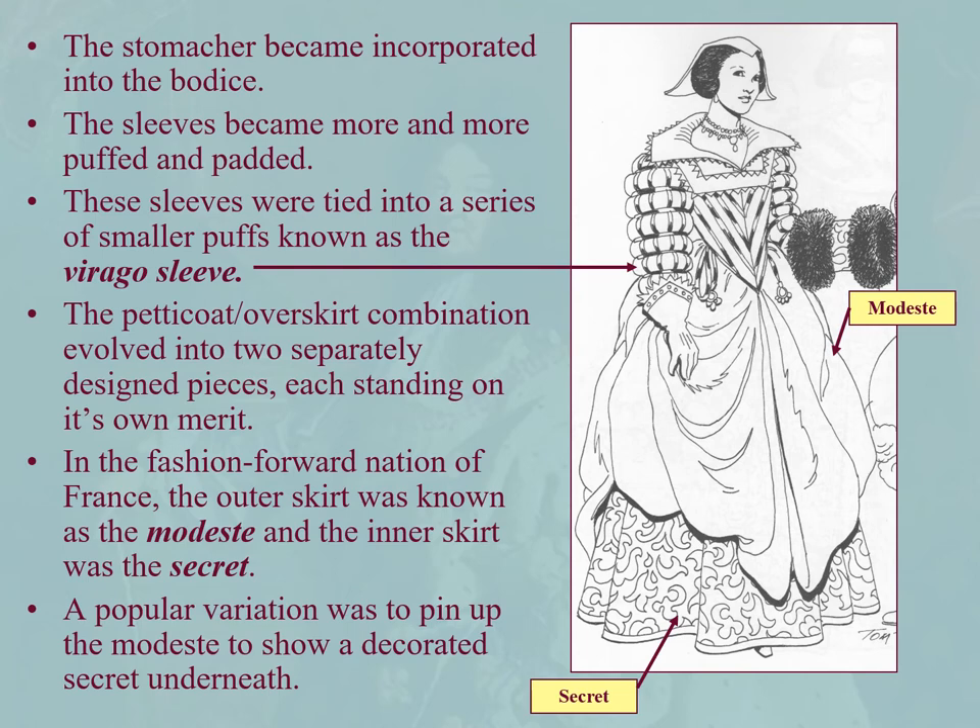In France, these were known as the Modeste and the Secre. The outer skirt is the Modeste; the inner skirt, the Secre. You'll hear the Modeste-Secre combo — it's like a three-piece suit where you can mix and match under skirt and over skirt. A popular variation is to pin up your Modeste to show a decorated Secre underneath.